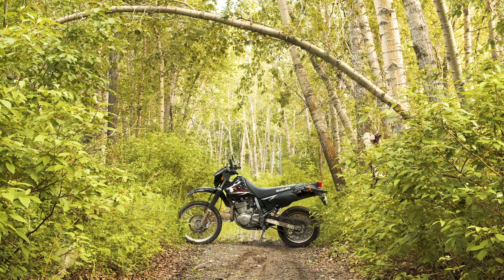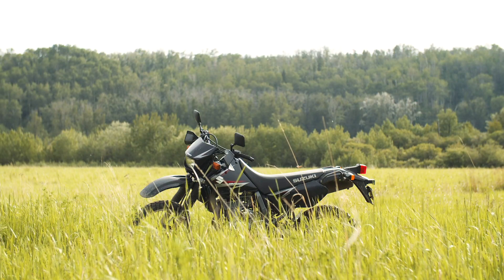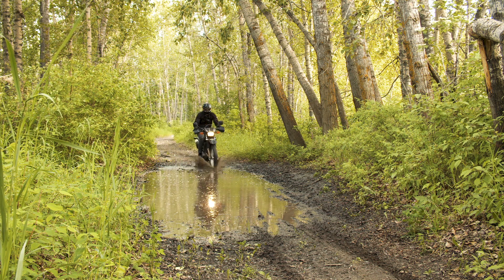This is a DR650. I could tell you what year it is, but it doesn't really matter. It's not special or unique — it's identical to the thousands of other DRs to roll off the factory floor. For 30 years, Suzuki has been ignoring the comments section and pumping out the same machine year after year after year.